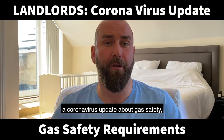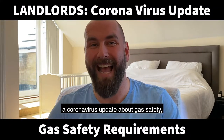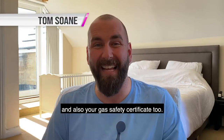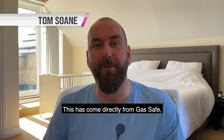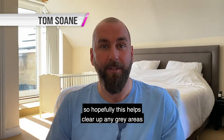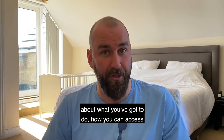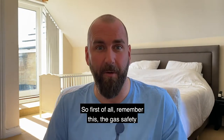Hi, this is Tom Soane, and I've got a coronavirus update about gas safety, and that includes repairs, maintenance, and also your gas safety certificate too. This has come directly from GasSafe, so hopefully this helps clear up any grey areas about what you've got to do, how you can access the property, and so on.